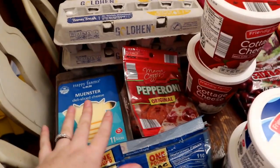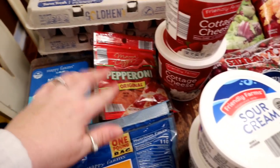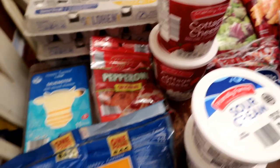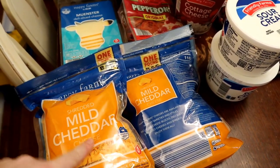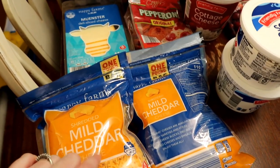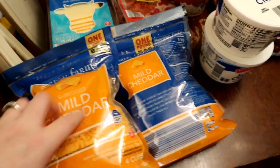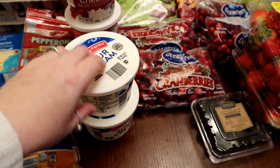I picked up one pack of Muenster cheese — I like it. I got some pepperonis so the kids can make pizza roll-ups with crescent rolls for lunch this week. Two bags of cheddar cheese — I'm going to be doing baked mac and cheese, homemade mashed potatoes, and corn casserole, so I need a lot of cheese for that. Two things of sour cream also for corn casserole and mashed potatoes.